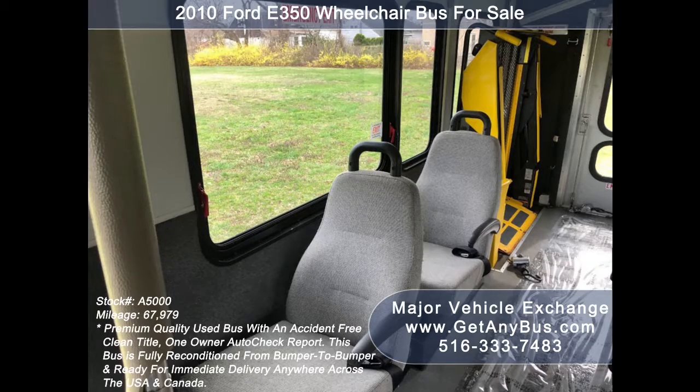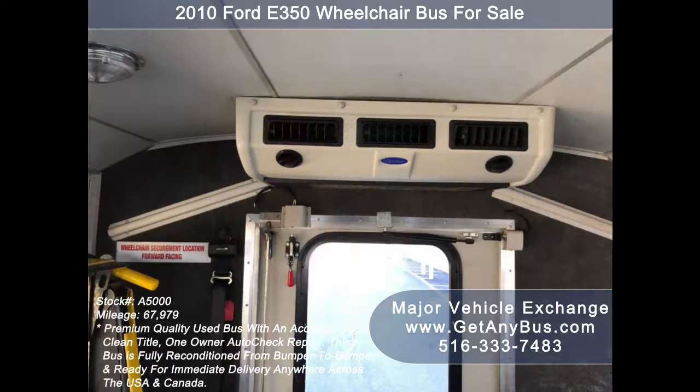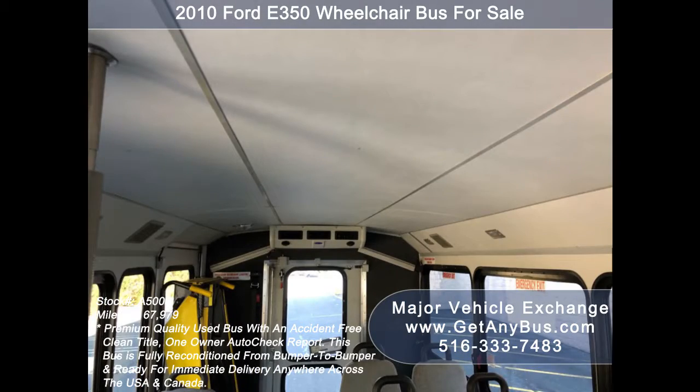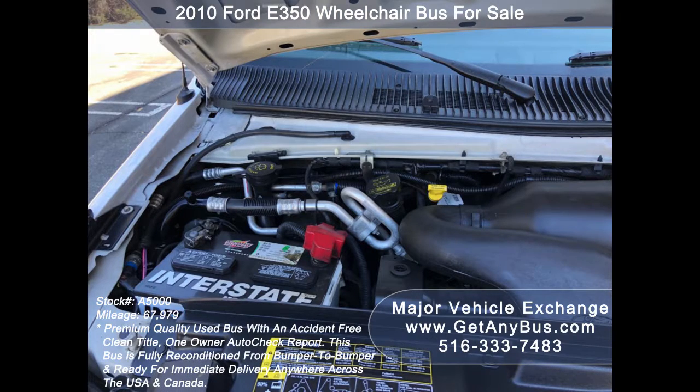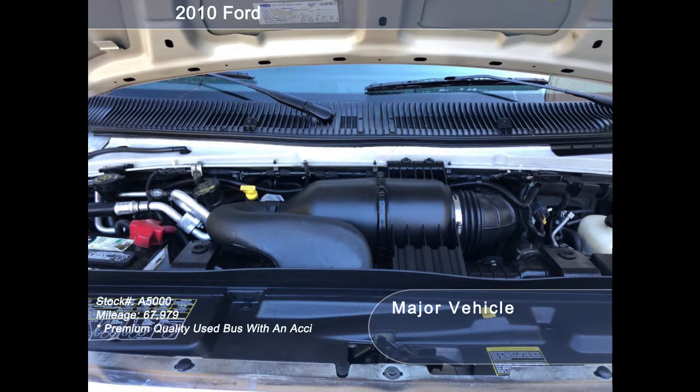Its seating arrangement is perfect for adult daycare, disability homes, retirement homes, handicapped mobility, schools, and much more. It has a 6.8L V10 Triton gas engine which delivers superb power and performance under load.